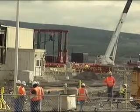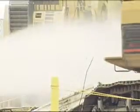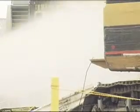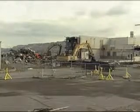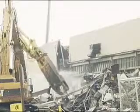Since 1953, the structure contained 10 hot cells — large boxes made of lead and concrete — where research was conducted. The first of those 10 cells was removed last year. The Department of Energy says the job of making this structure safe was no easy task.